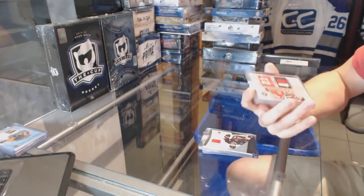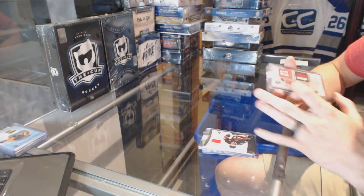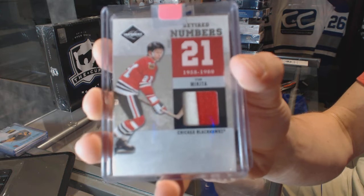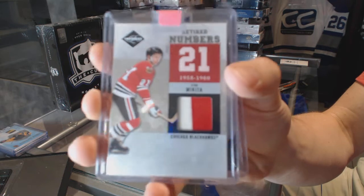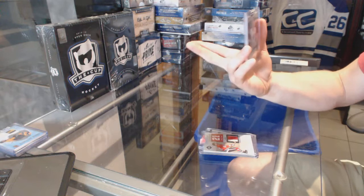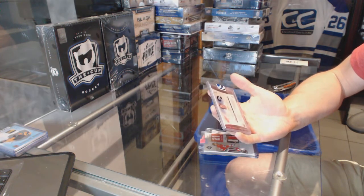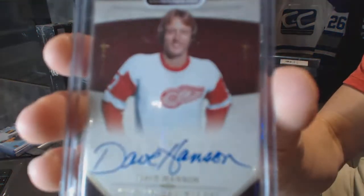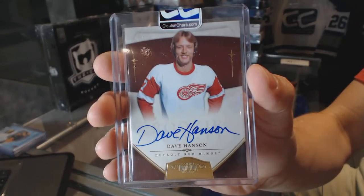We've got an 11-12 Limited Retired Numbers jersey prime, number 13 of 25 for the Chicago Blackhawks, Stan Mikita. Stan Mikita, 11 of 25 for the Hawks. And we've got a 10-11 Dominion rookie autograph gold, numbered 11 of 25 for the Detroit Red Wings, Dave Hansen.